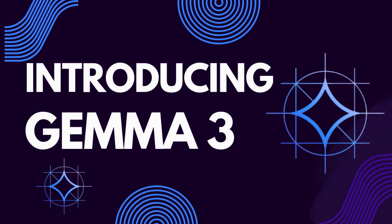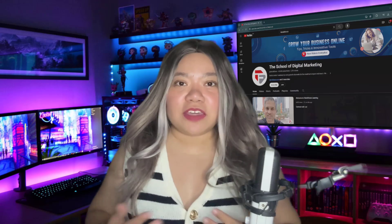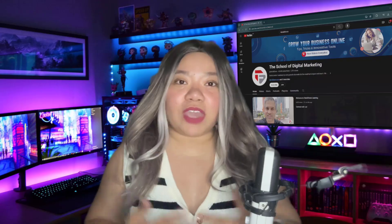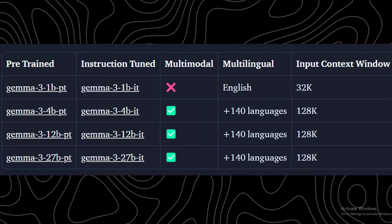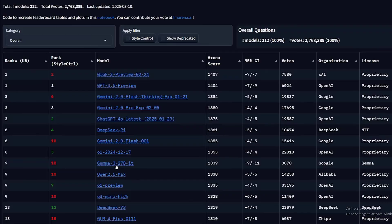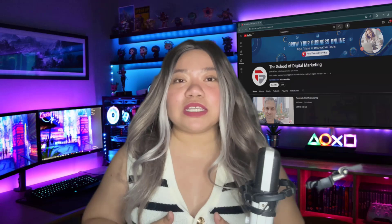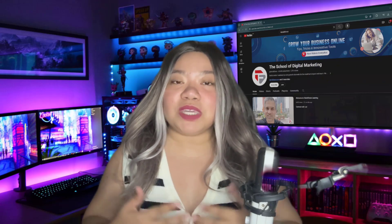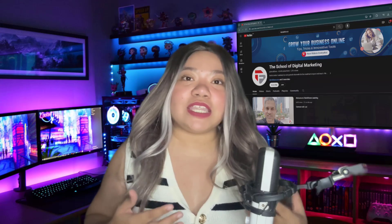Introducing Gemma 3. Google just released Gemma 3, their latest open-source multimodal AI model, and it's making waves. With four models ranging from 1B to 27B parameters, Gemma 3 is already ranking in the top 10 on the Chatbot Arena leaderboard.